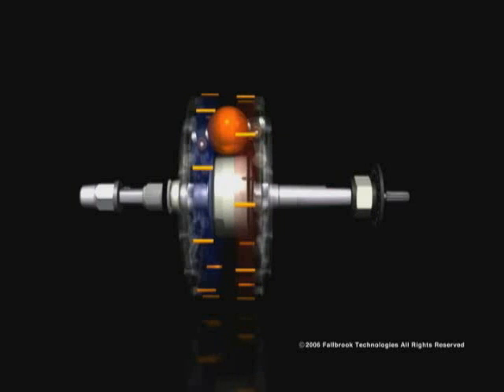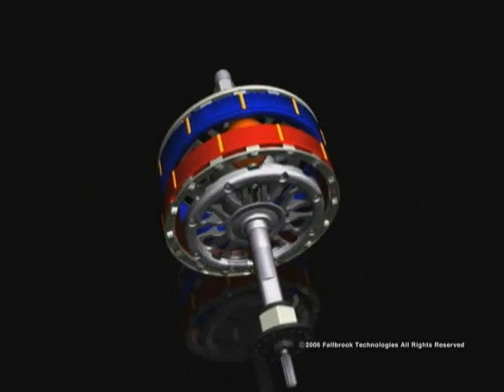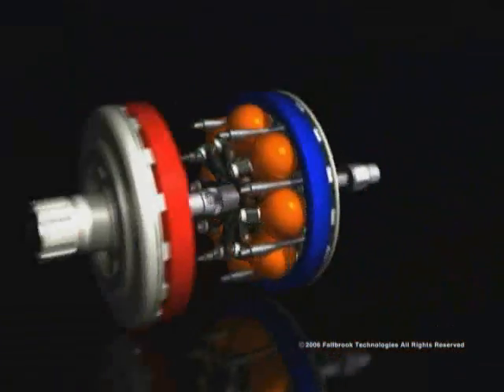Another unique feature of the NuVinci CVP is the way torque is transferred, using a special fluid that fills the inside of the hub. As you can see in this illustration, there is a microscopic space between the rotating ball and both the input and the output discs. When the fluid passes through this microscopic space, the very high pressure of the rolling contact causes it to solidify momentarily. For that moment, the fluid has a rigid structure, which allows torque to be transferred between the ball and the disc.